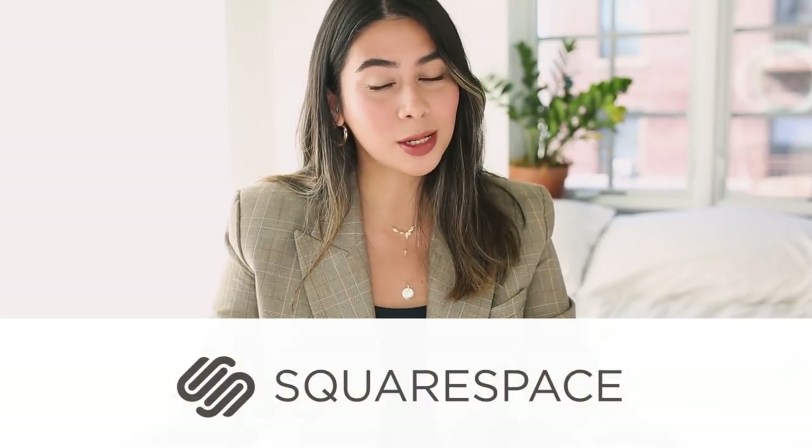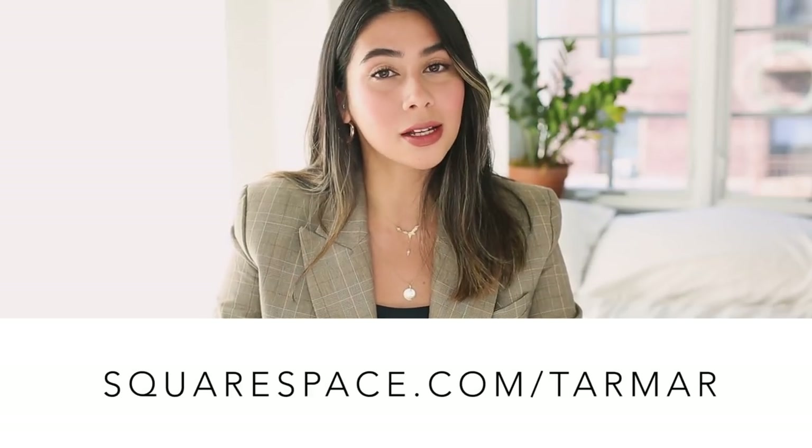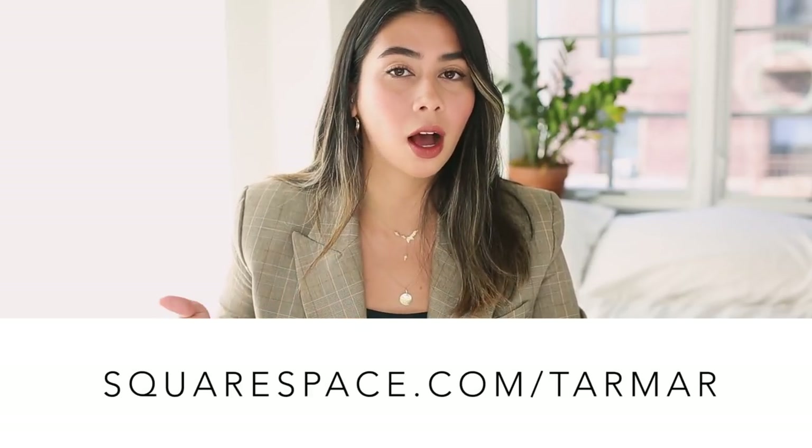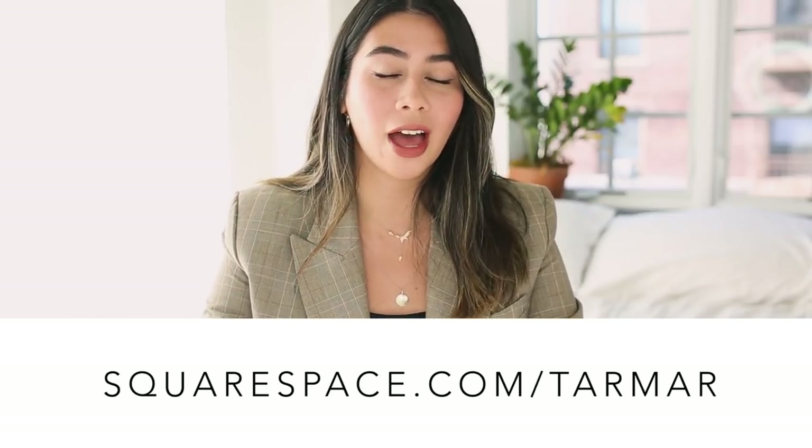My tips today are actually brought to you by my sponsor Squarespace. If any of you are in the market for a beautiful new website, you can check out my personalized link squarespace.com/termer for exclusive discounts and more information in the description.